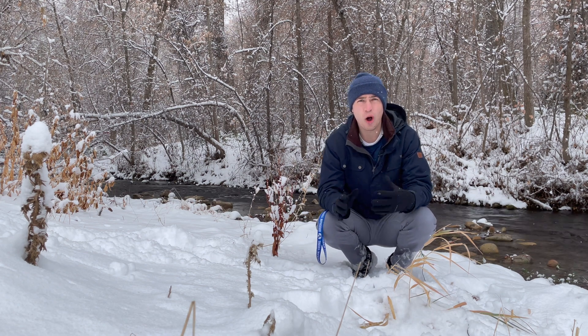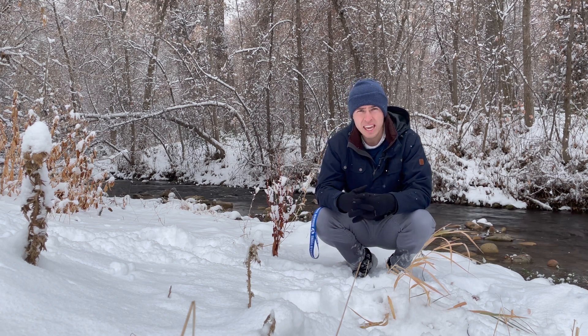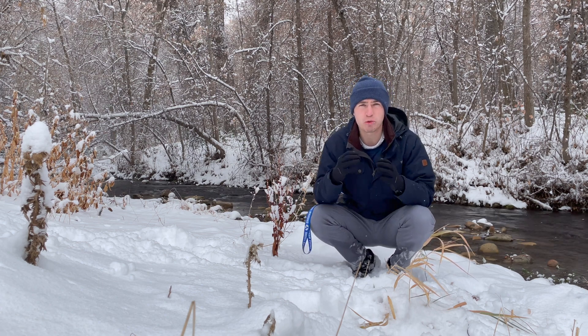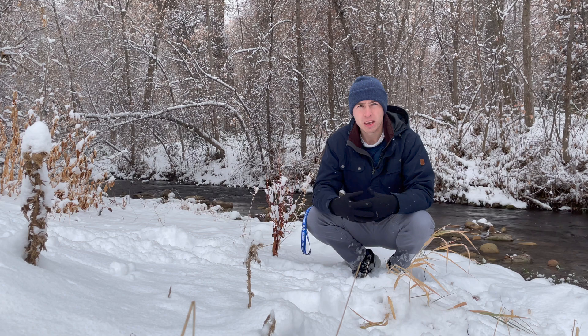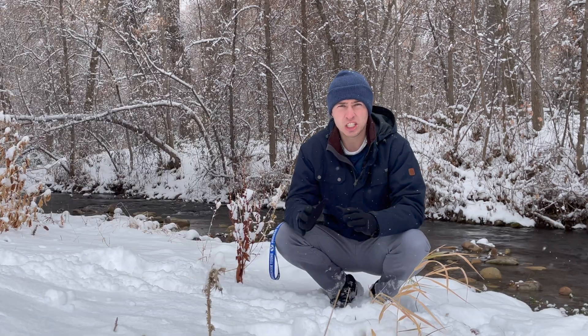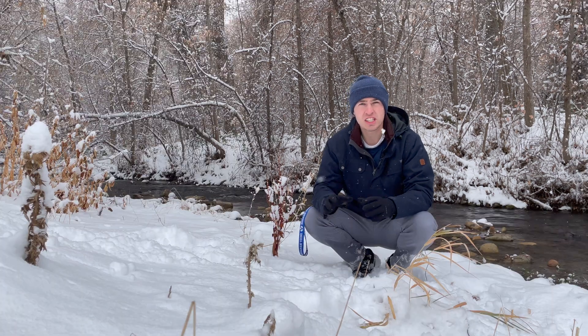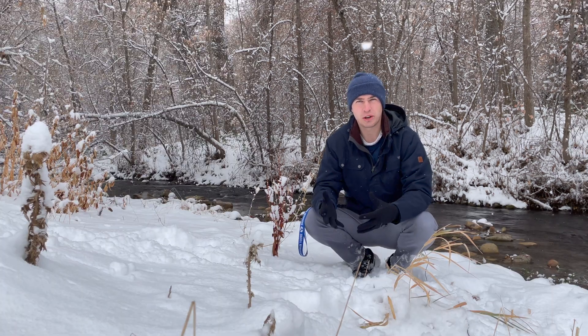The hypothesis that I hear all the time for why some rivers don't freeze in the wintertime is the fact that rivers are moving. I want to see if that is true. Today I'm going to devise an experiment to see if moving water freezes slower than stationary water.